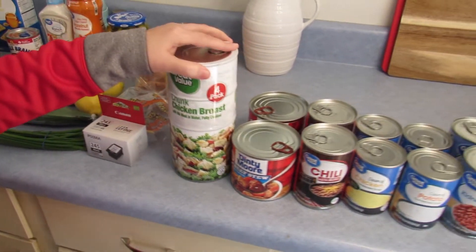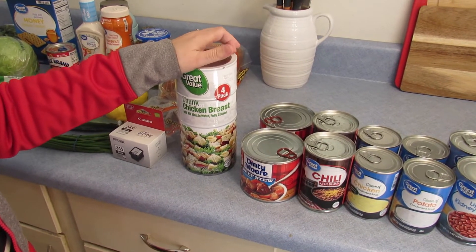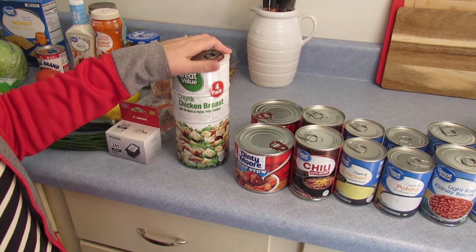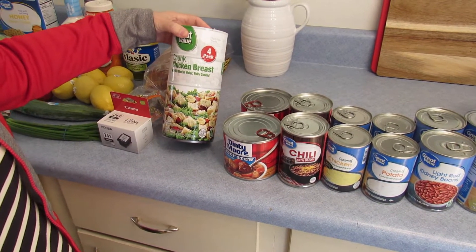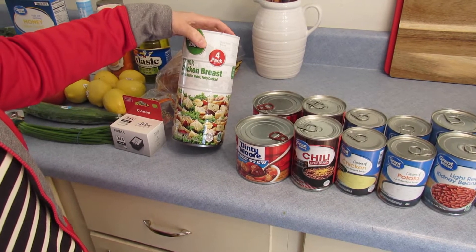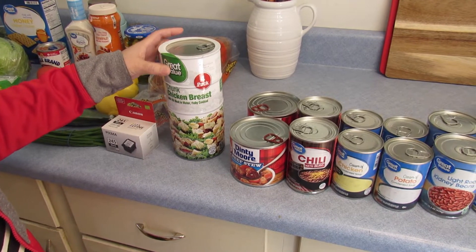We got some canned goods because there's a lot of things going on right now in the world, and it never hurts to have a few extra canned goods. I got some chicken breast — cans of chicken — and it's really good for different recipes. I make chicken dressing out of this sometimes.